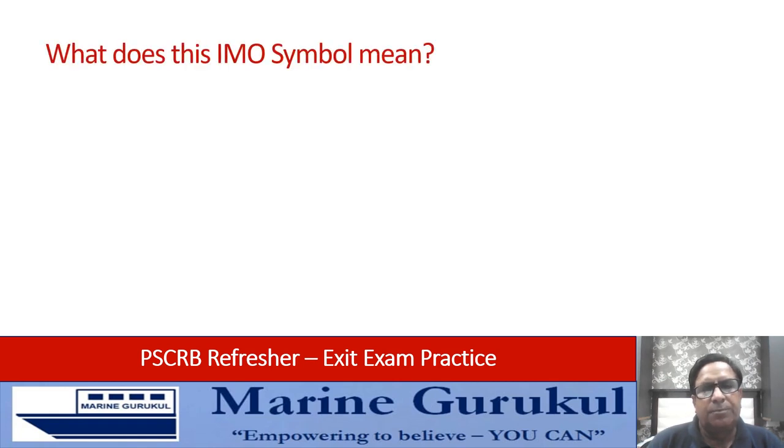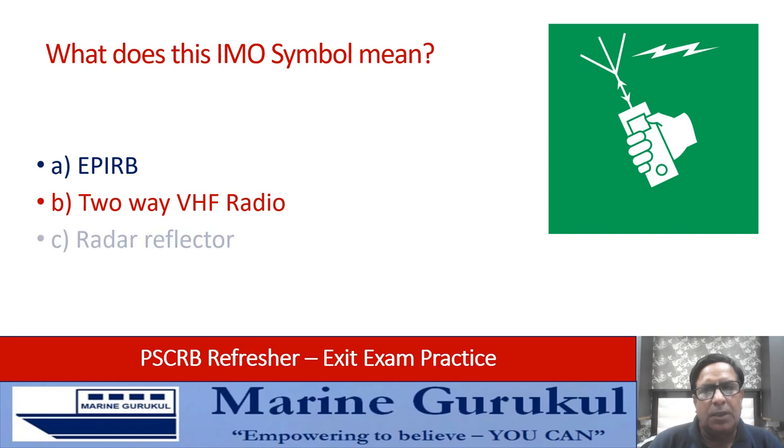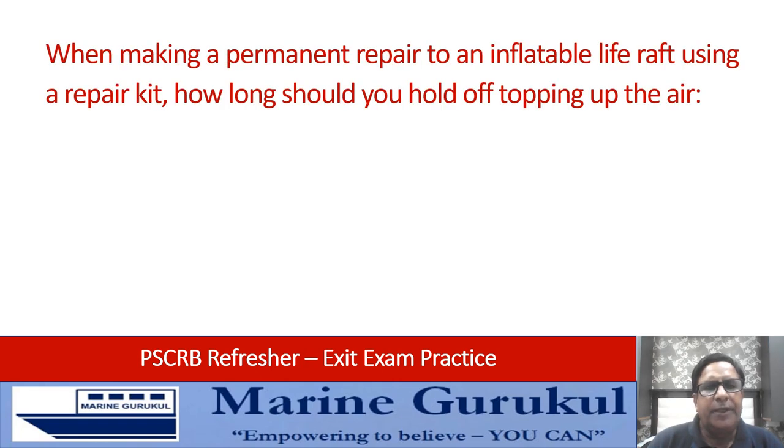What does the IMO symbol on the screen mean? Is it an EPIRB symbol, a two-way VHF radio symbol, a radar reflector, or a SART? The answer is it is the symbol for a two-way VHF radio — answer B.